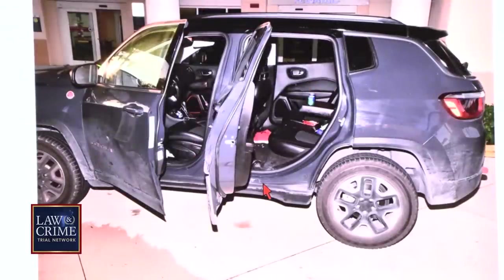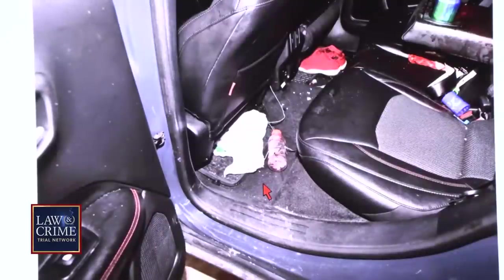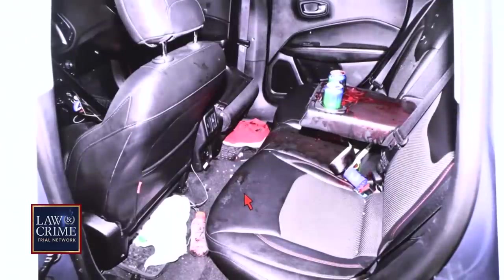Going forward through the photos of the Jeep. I didn't go inside the vehicle, but I could take photographs from the open doors to show the interior. This is the rear passenger seat. As we noted, there are many items — it's thick, concealed blood — and many items inside the vehicle.